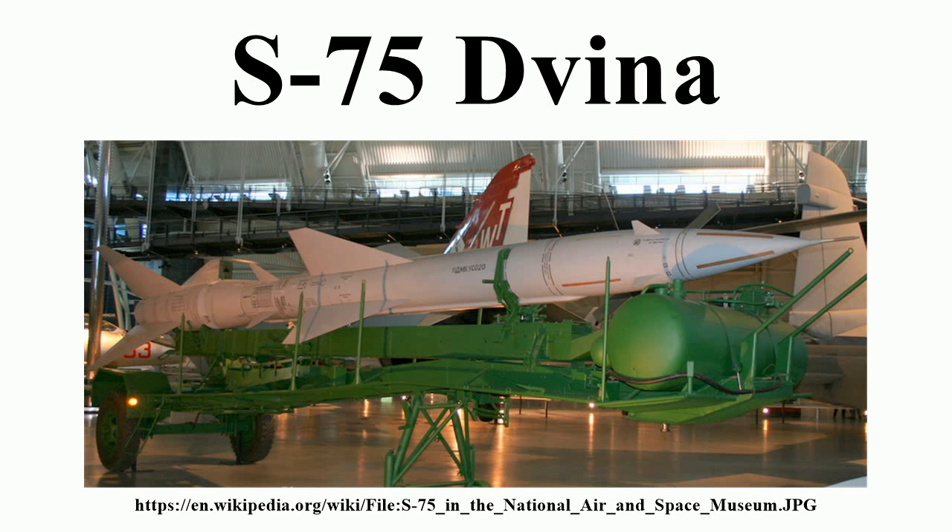SA-2D: Fan Song-E radar and V-750SM missiles. The V-750SM differed significantly from the A, B, and C versions in having new antennas and a longer barometric nose probe. Several other differences were associated with the sustainer motor casing. The missile is 10.8 meters long and has the same body diameters and warhead as the SA-2C, but the weight is increased to 2,450 kilograms. The effective maximum range is 43 kilometers, the minimum range is 6 kilometers, and the intercept altitude envelope is between 250 and 25,000 meters.